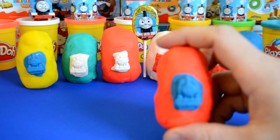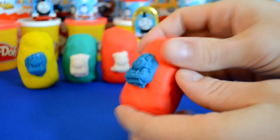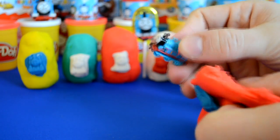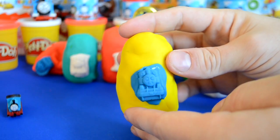Welcome to another surprise video! Today we're going to take a look at some Play-Doh surprise molds. We also have some extra Play-Doh faces on these surprise eggs, which is a fantastic addition. In the first egg we have Thomas, which is really nice. Let's see what we get in the yellow surprise egg.